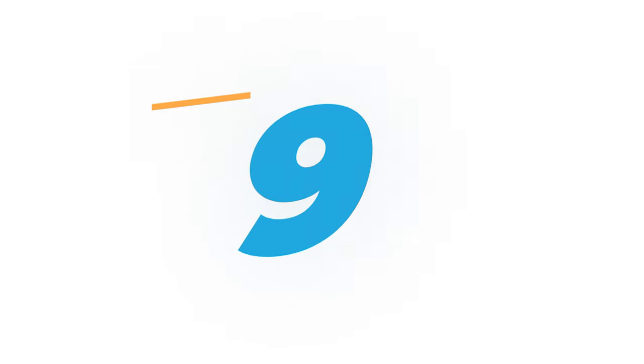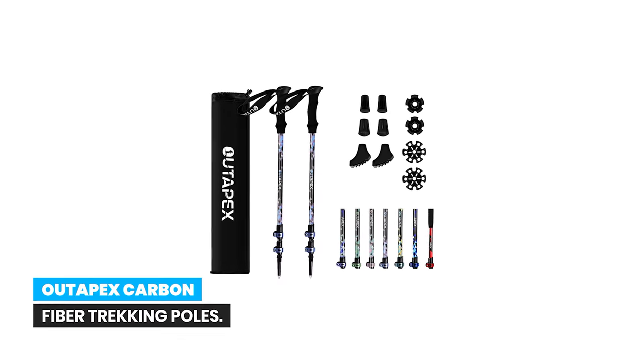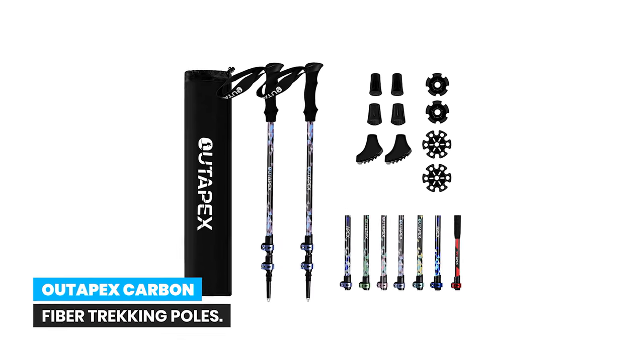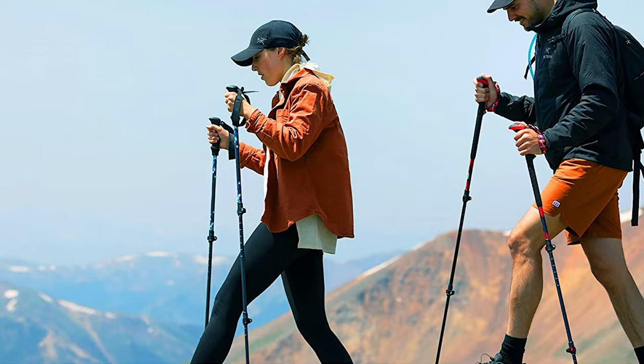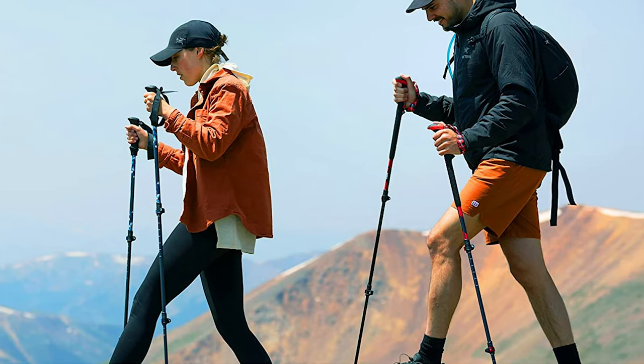Number 9: Outapex Carbon Fiber Trekking Poles. The Outapex Carbon Fiber Trekking Poles are an ideal choice for outdoor enthusiasts looking for high quality, lightweight, and adjustable hiking sticks.